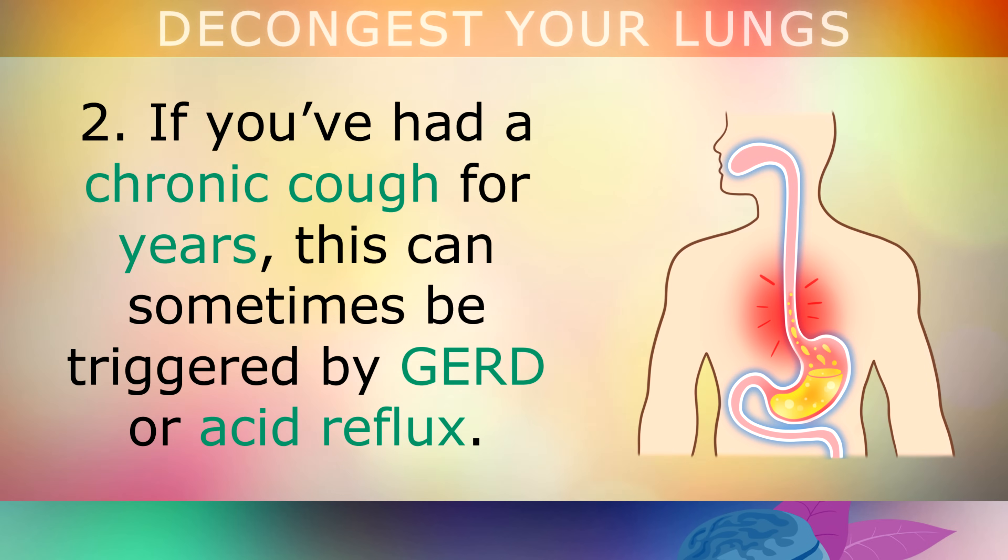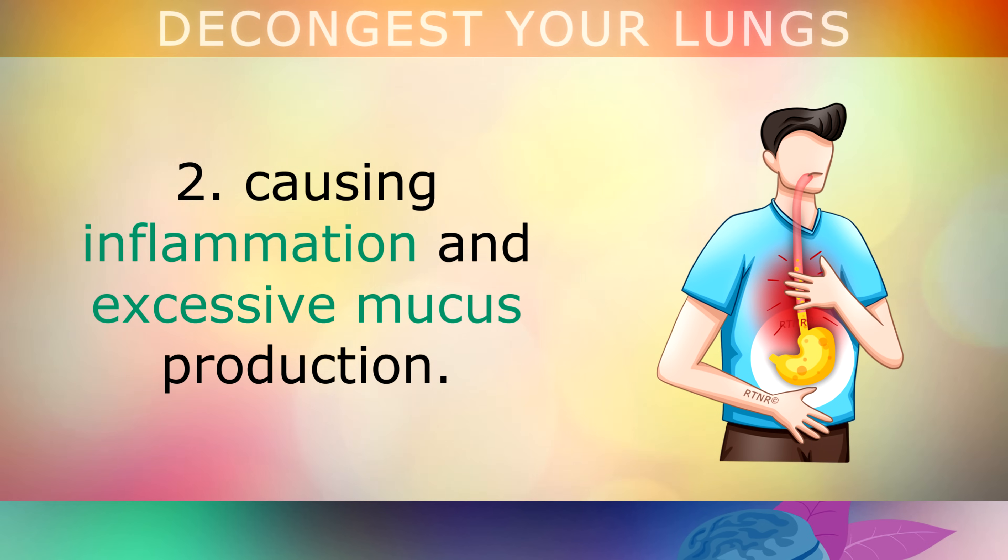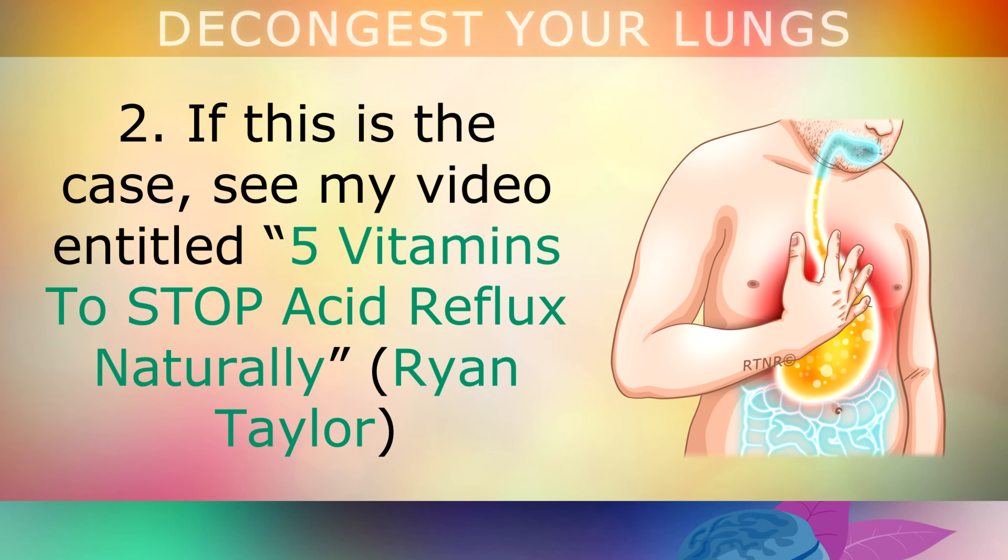If you've had a chronic cough for years, this can sometimes be triggered by GERD or acid reflux. Stomach acid may be flicking into your food pipe, causing inflammation and excessive mucus production. If this is the case, please see the video entitled '5 Vitamins to Stop Acid Reflux Naturally'.